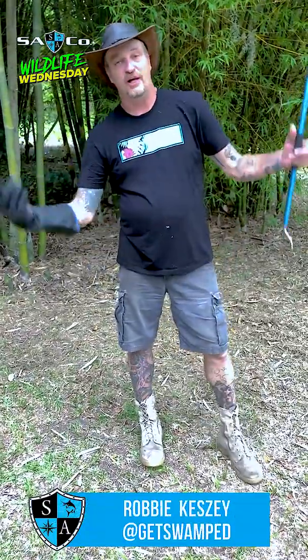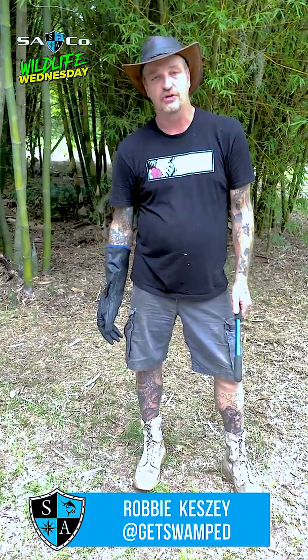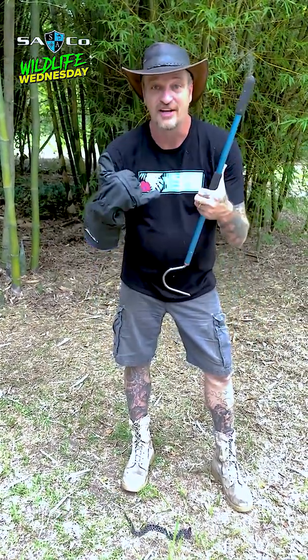Thanks for joining us here at SA Company. I love sharing my passion with you and I hope you enjoy it. Make sure you share your passion — get swamped, see you guys!